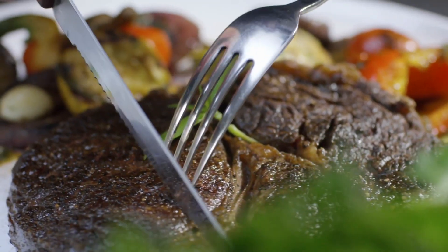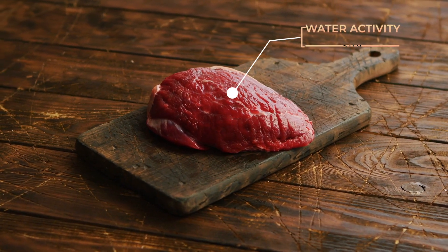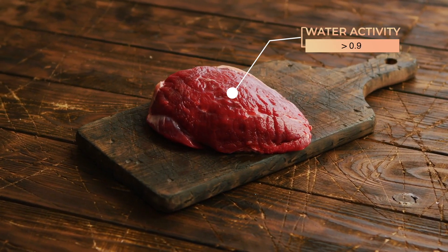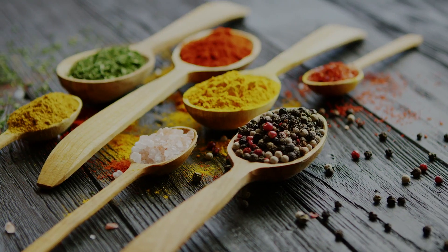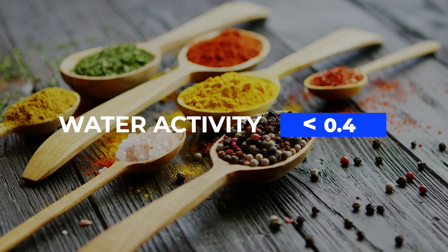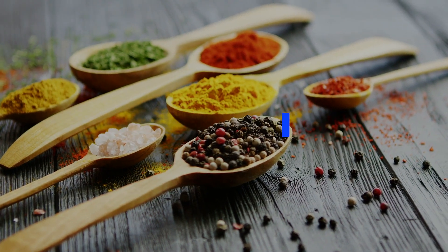Water activity is always between zero and one. For example, fresh meat has a very high water activity and therefore is spoiled within days. Spices, on the other hand, have a very low water activity and therefore can last for years if kept in a moisture-free place.